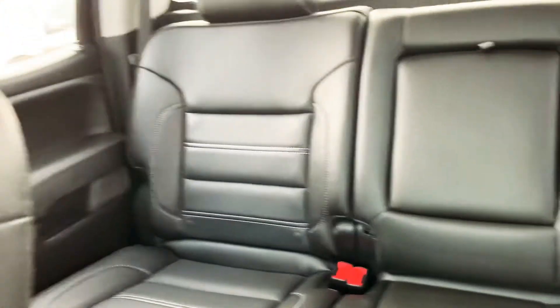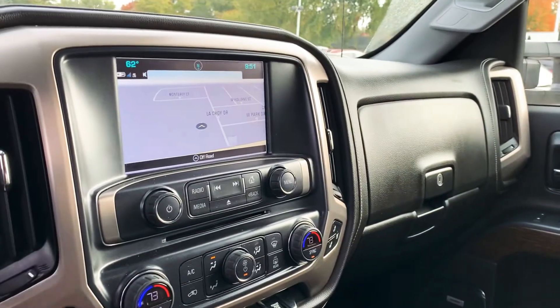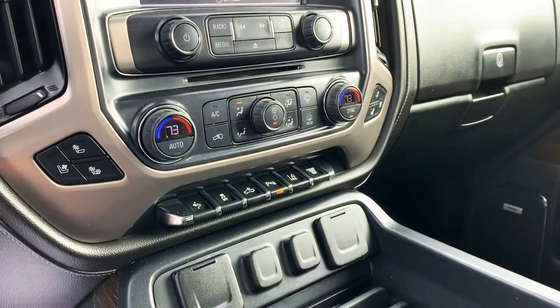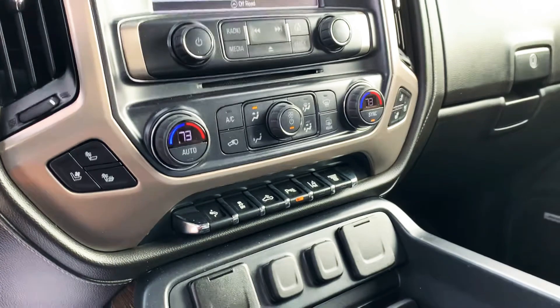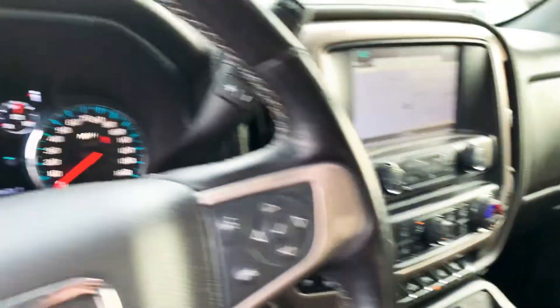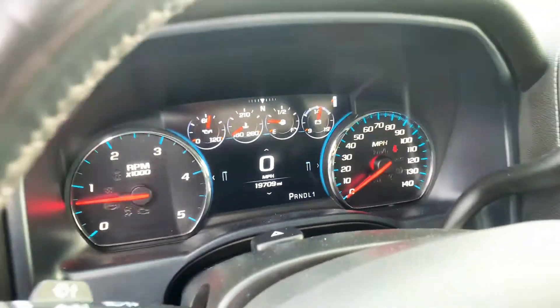Back seat looks good. This does have the touchscreen display with navigation, heated and cooled seats. This does have lane assist and engine brake. Again, 19,709 miles on it.